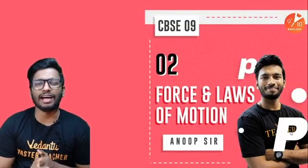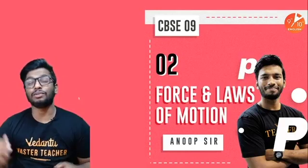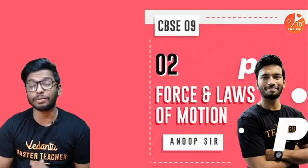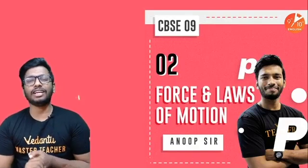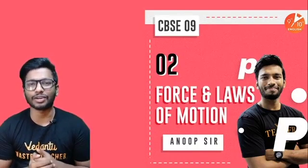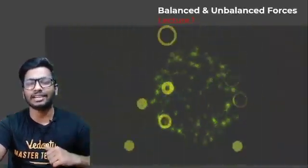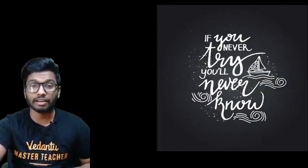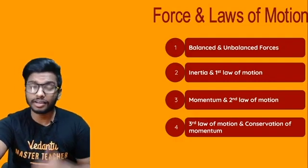Welcome back to today's session. This is session number two of Forces and Laws of Motion. Today we'll be talking about the first law of motion as well as inertia. My name is Annum Manoharan. In the last session we talked about balanced and unbalanced forces; today we'll be talking about inertia and the first law of motion.